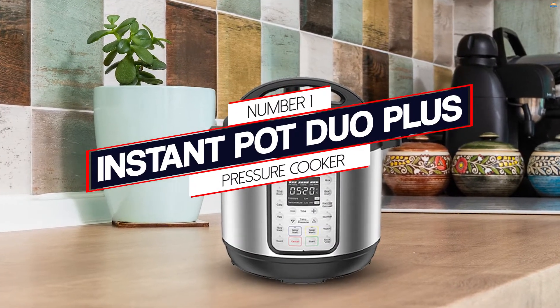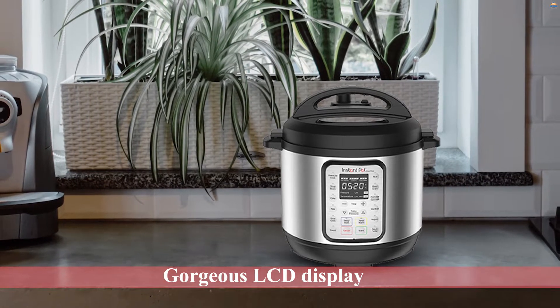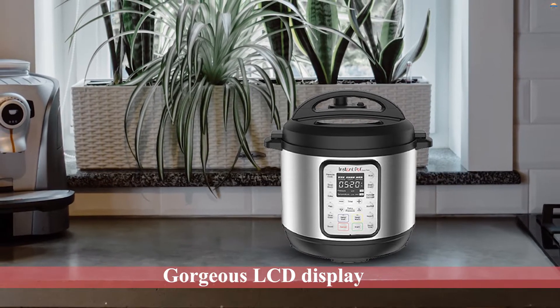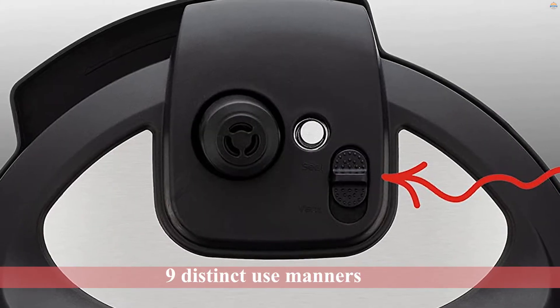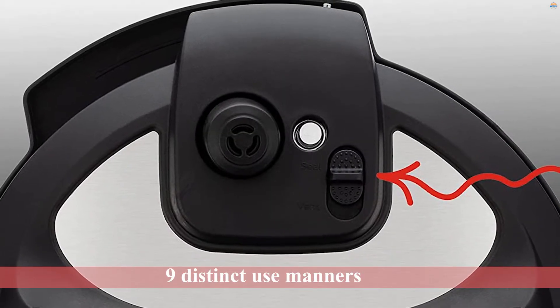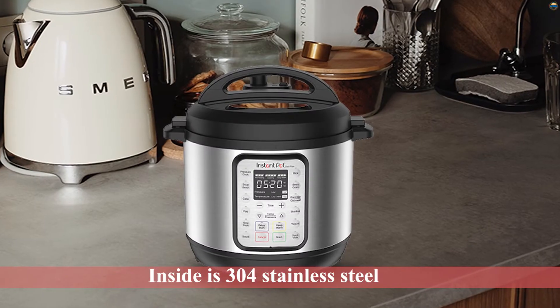Number 1: Most Popular Instant Pot Duo Plus Pressure Cooker. This version has a gorgeous LCD display with 9 distinct use modes, including pressure cooker, rice cooker, slow cooker, yogurt maker, saute, egg cooker, sterilizer, warmer, and steamer. 15 distinct microprocessor apps make cooking simple and take the guesswork away.